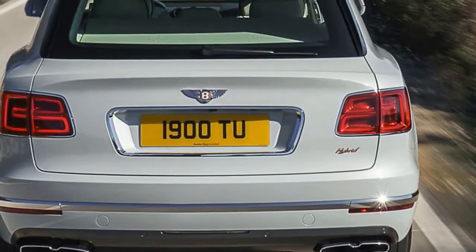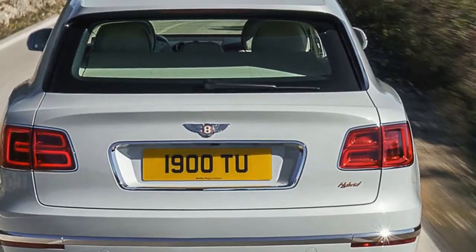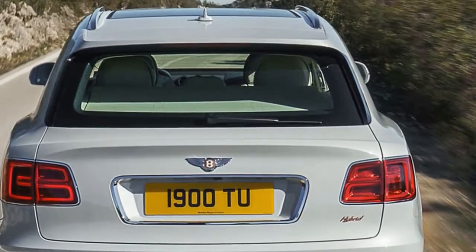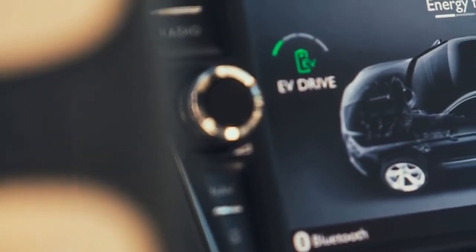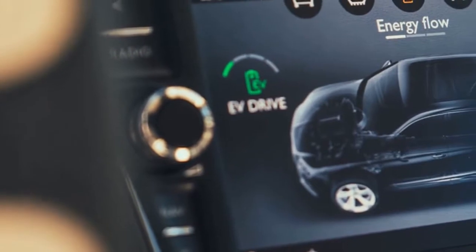The Bentayga Hybrid will also include three E-modes — E-Drive, Hybrid, and Hold — to manage battery usage, while the dedicated infotainment system will provide data on powertrain usage.